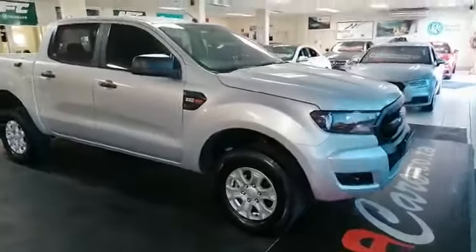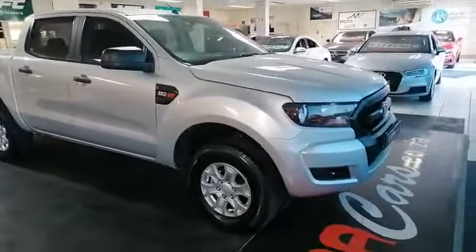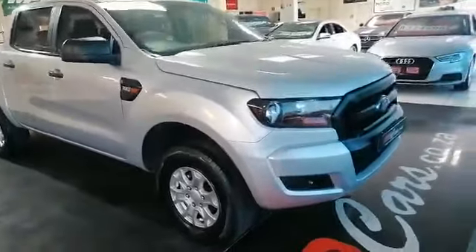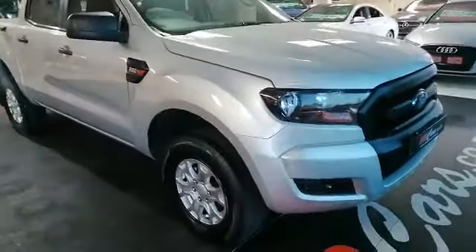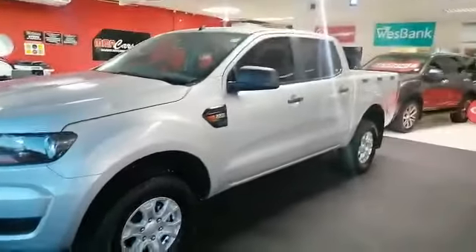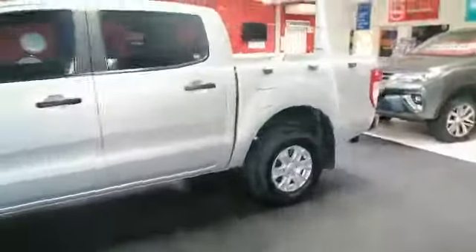Good day everyone, Mitchell from MMA Cars. Today we're reviewing the 2017 Ford Ranger 2.2 litre six-speed manual. As you can see, the car is in pristine condition — beautiful color, nice big mags and tires. Let's have a look at the back.